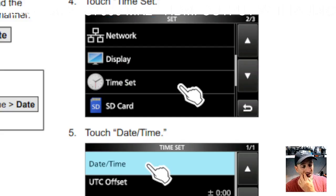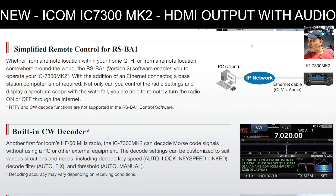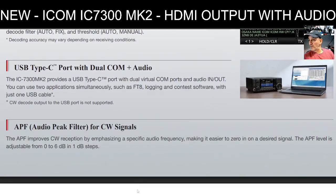The next item on my list is the built-in CW decoder. It looks very straightforward — go into the menu, tap CW decoder, and set the parameters. The brochure describes it as another first: the IC-7300 can decode Morse code signals without using a PC or external equipment, just like it does for RTTY, and the decode settings can be customized. That's definitely one on my list.